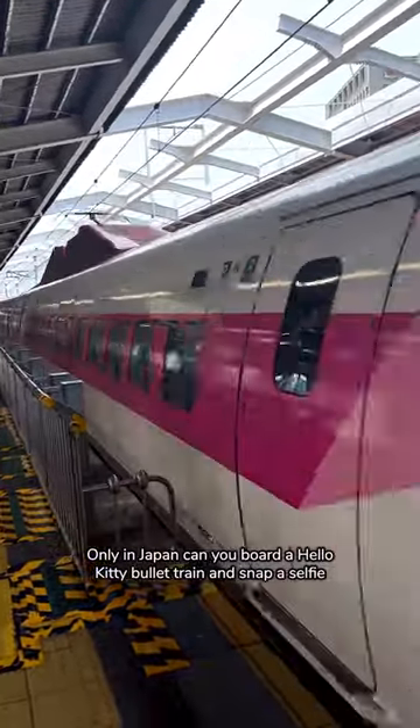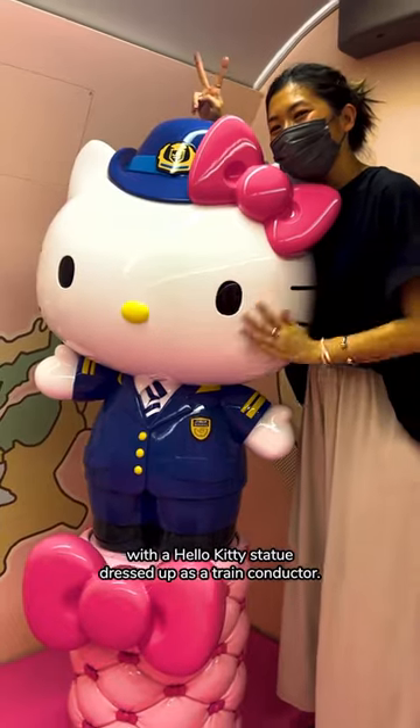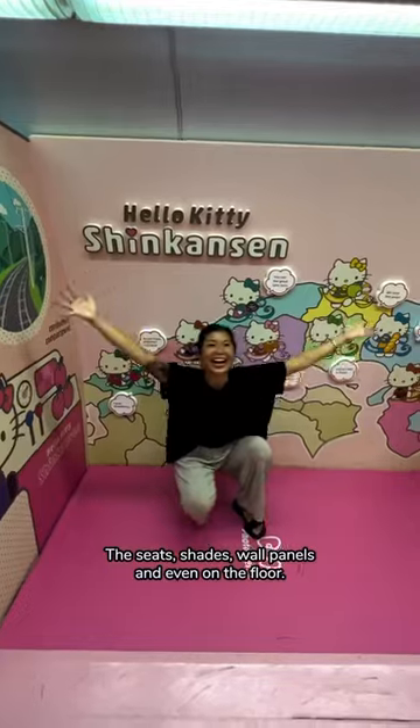Only in Japan can you board a Hello Kitty bullet train and snap a selfie with a Hello Kitty statue dressed up as a train conductor. As soon as you step inside, you'll find hints of Hello Kitty everywhere — the seats, shades, wall panels, and even on the floor.